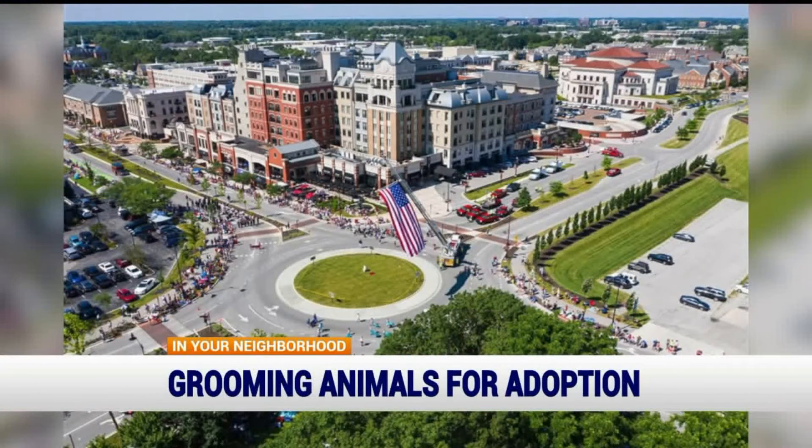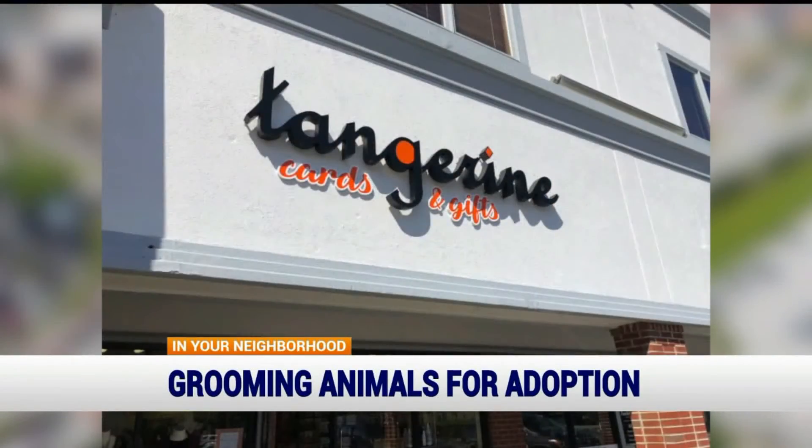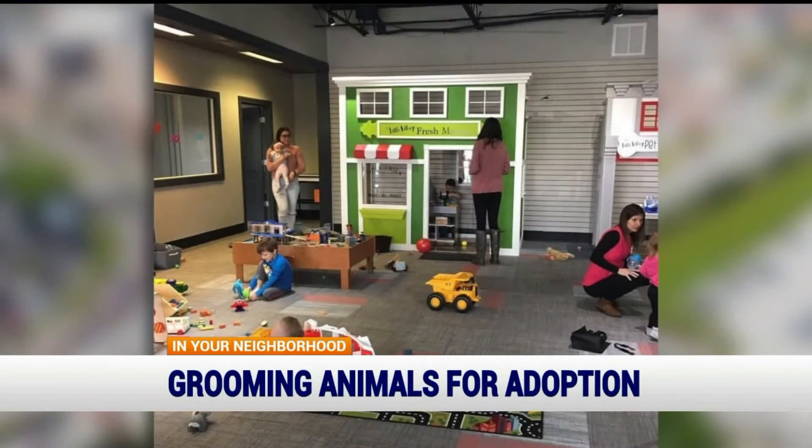While in West Carmel, check out these other popular local businesses located nearby: Jackie's Cafe, Tangerine Gifts, Hoosier Heights, and the Little Village Playroom.